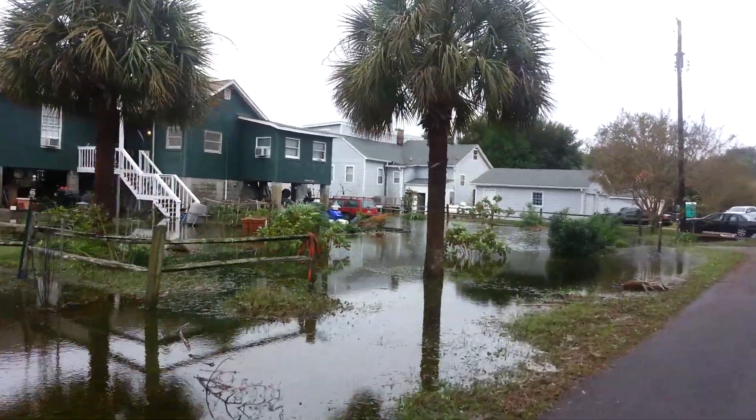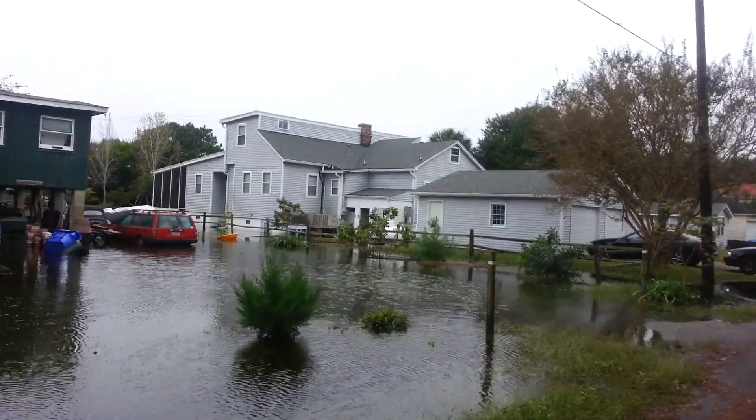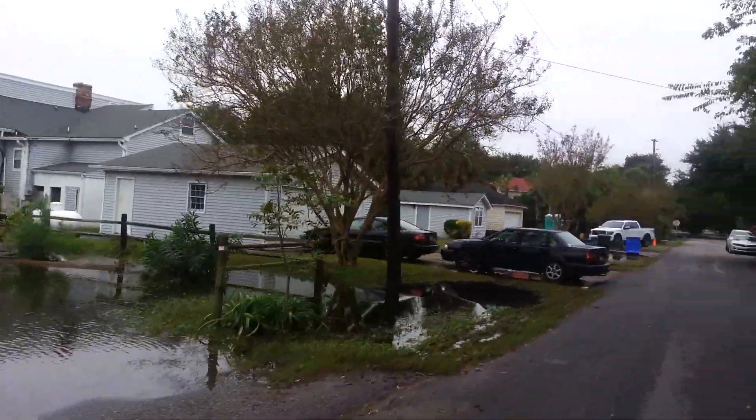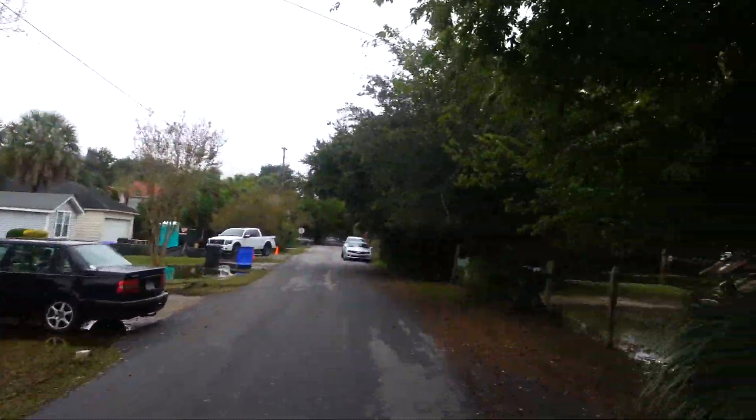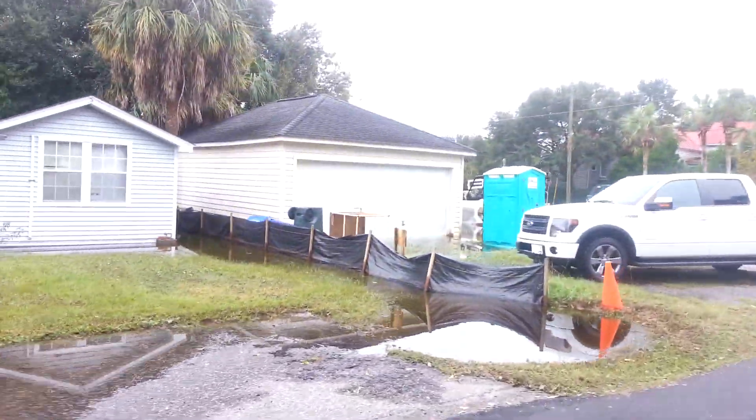Some of the older houses — oh, they got a nice garden there, I hope that's okay. Some of the older houses are further down, like this one or this one on this side, and they have ground floor stuff that probably got some water in. Maybe. Around that little shed.